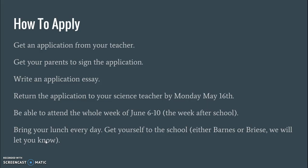Teachers do consider your discipline record — whether you've had a lot of referrals or frequently talk in class and don't pay attention. Those things are taken into consideration. I encourage you to apply, and once you've turned in your application we'll make a decision shortly thereafter and let you know. Thank you — I hope to see you there.